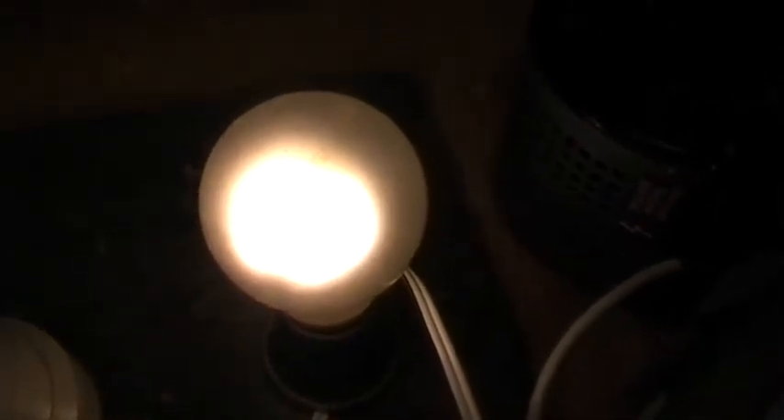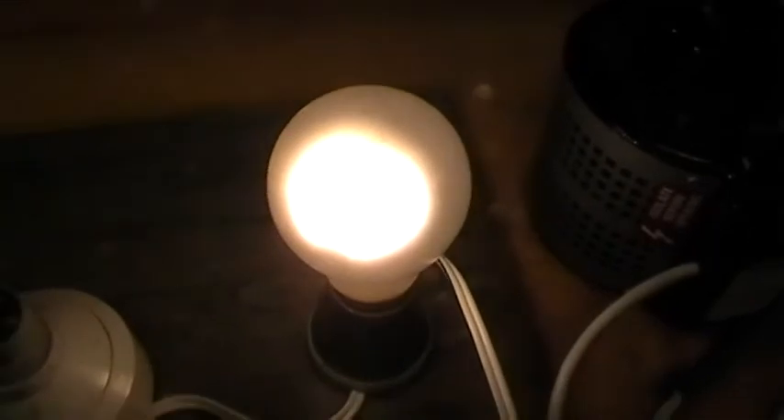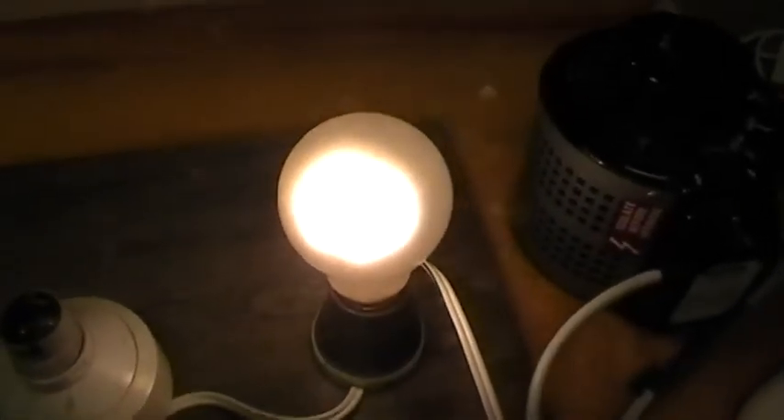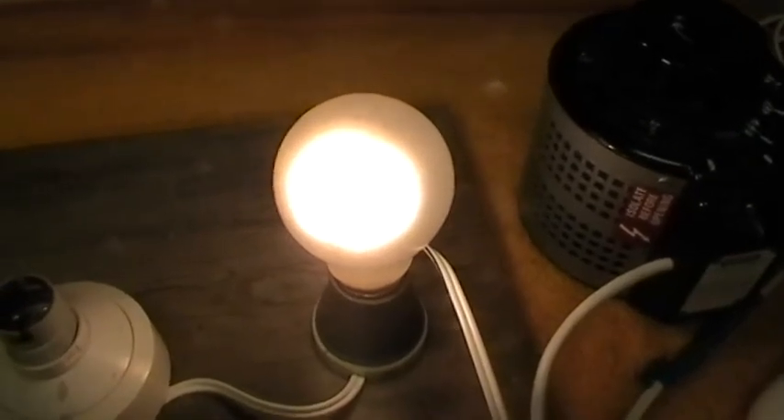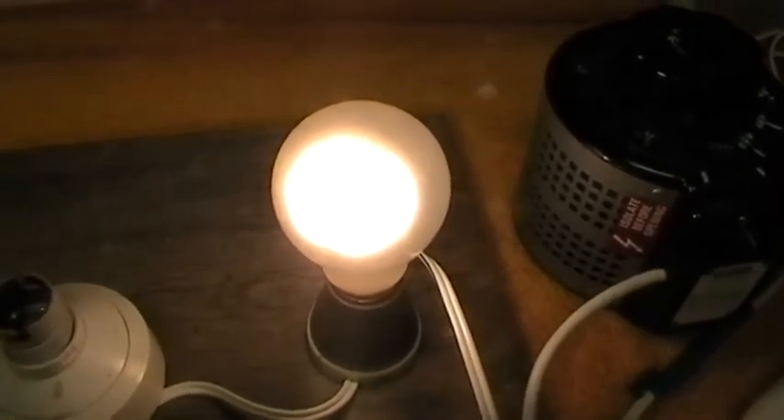That's the Mazda lamp, 25-watt, 250-volts. Thanks for watching. Please subscribe, please comment, please rate. Thank you.